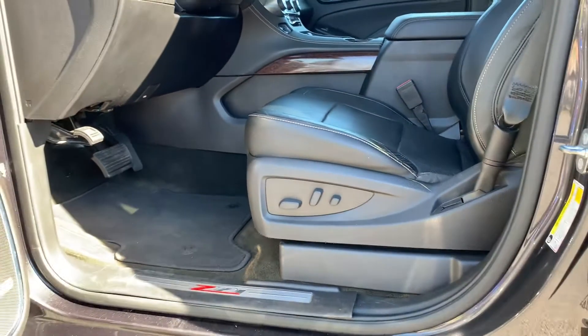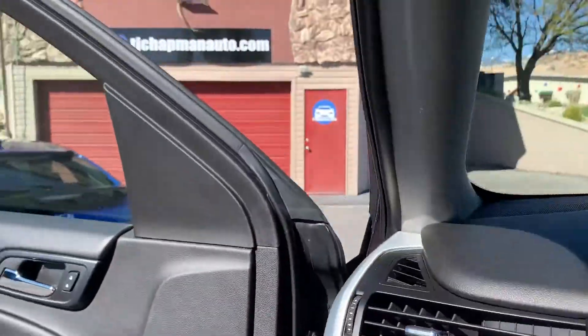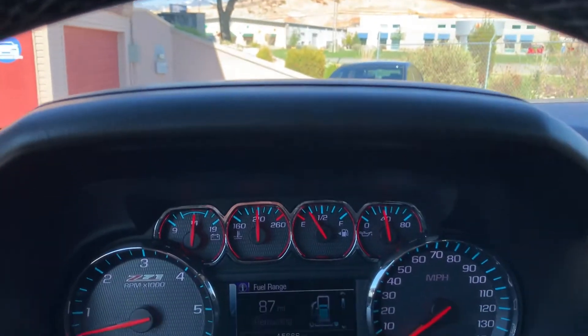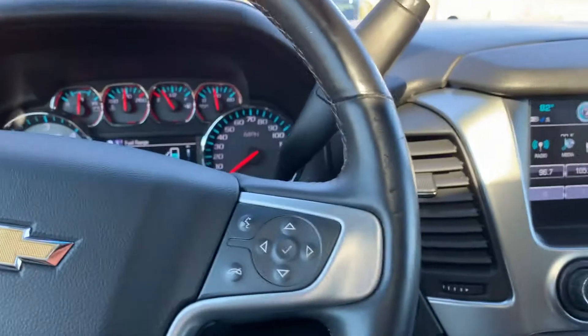There are your Z71 kickplates. It does have a Bose sound system. As we look down here, you're going to see that it has 15,666 miles on it.